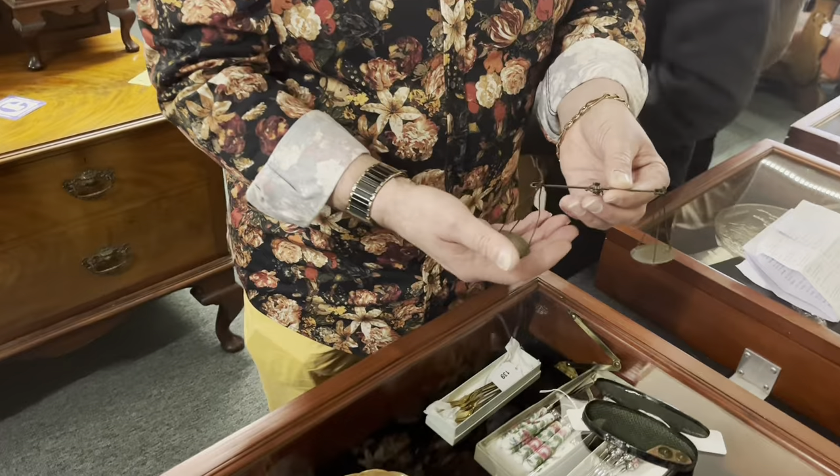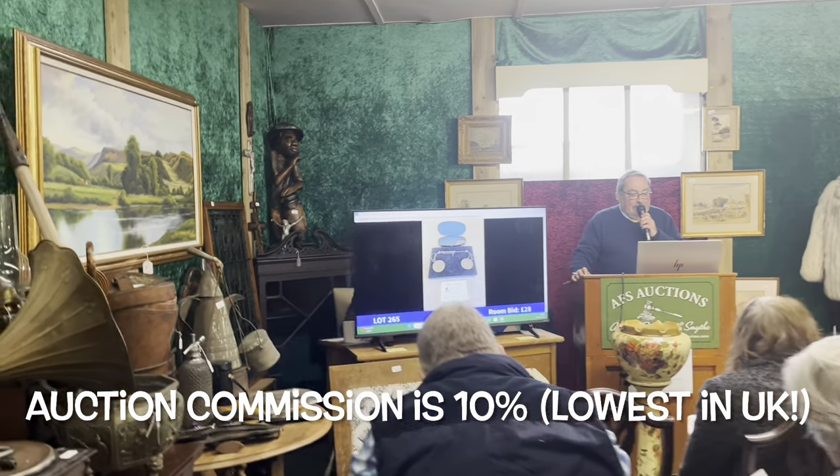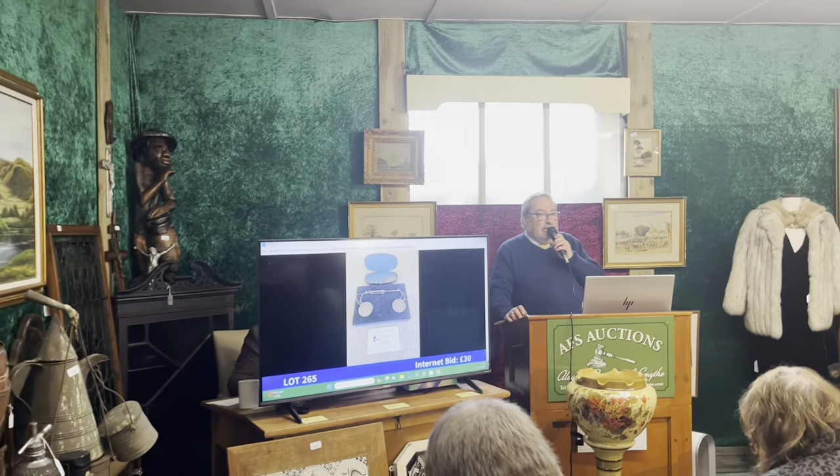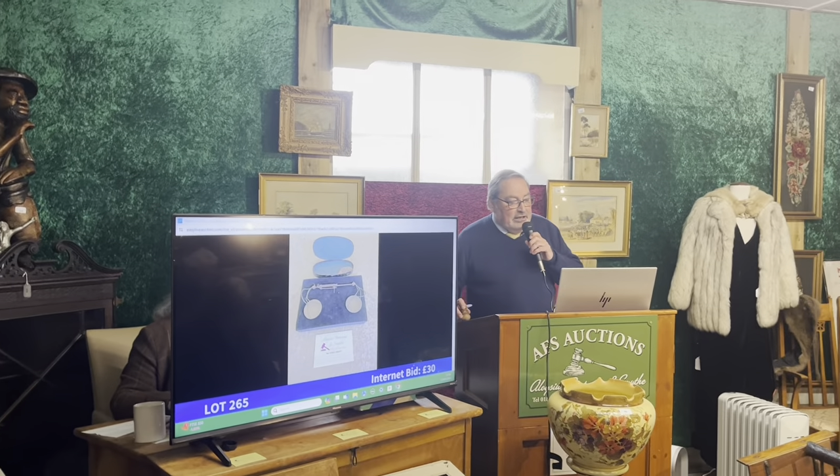28, now 30. The bid is at 28 — 30 pounds at the phone. One bid takes it online at 30 pounds. Out in the room, selling them at 30.